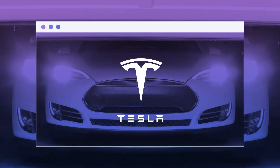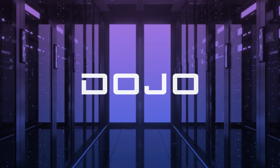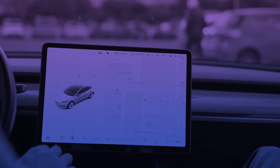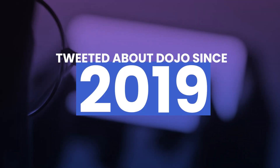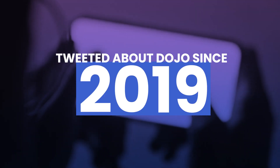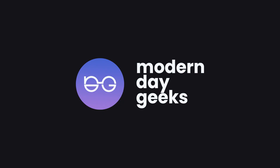Tesla, widely known for developing self-driving consumer cars, introduced the most powerful supercomputer. This isn't really a surprise for the company, as Tesla CEO Elon Musk has tweeted about Dojo since 2019 and building the fastest computing chip. In this video, the modern-day geeks are going to talk about why Dojo's supercomputer is different.